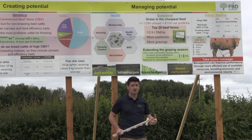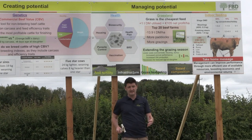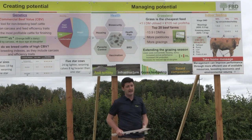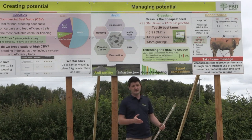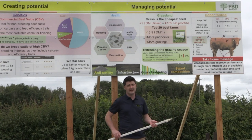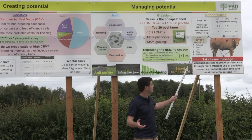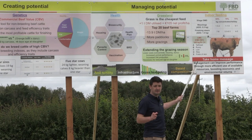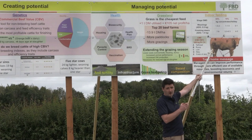The duration of the finishing period will determine the level of feed conversion efficiency. There will come a point where the level of carcass gain will not outweigh the feed costs, so we must be very diligent in drafting our cattle as they become fit for slaughter. When we talk about cattle becoming fit for slaughter, we're talking about fleshing ability — we want to target animals with a minimum fat score of two-plus right up to four-minus. Here in Grange we handle and draft cattle for slaughter every 10 days to two weeks.